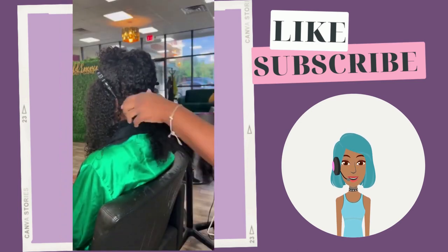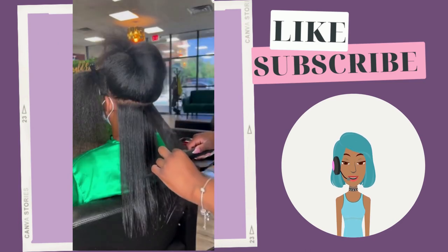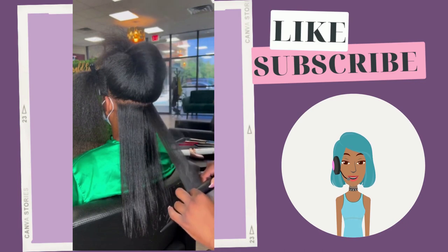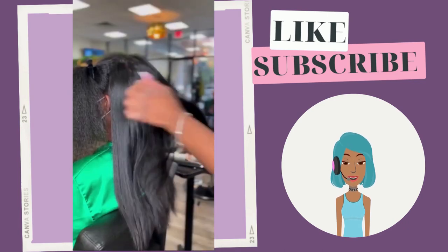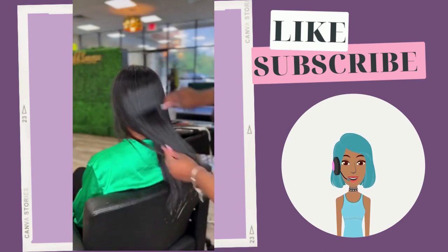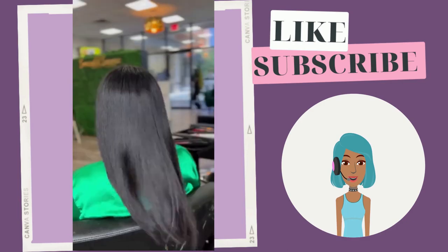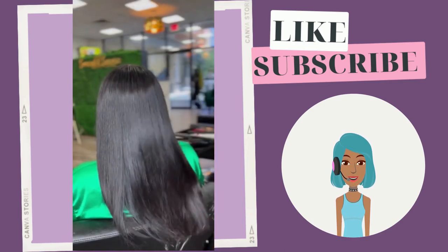Then we see another natural getting a silk press. If you're a natural who does straighten her hair, the fall season is the best time to actually be a straight-hair natural. For me personally, that's usually when I gravitate towards straighter hair — it just makes the most sense during the cooler months.